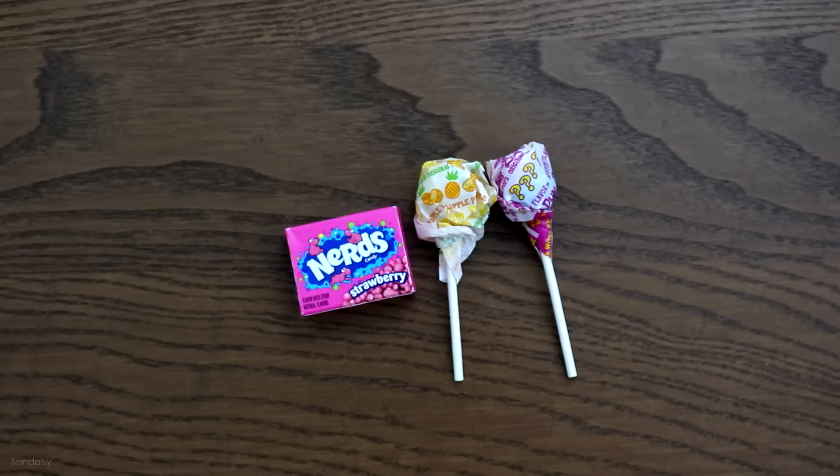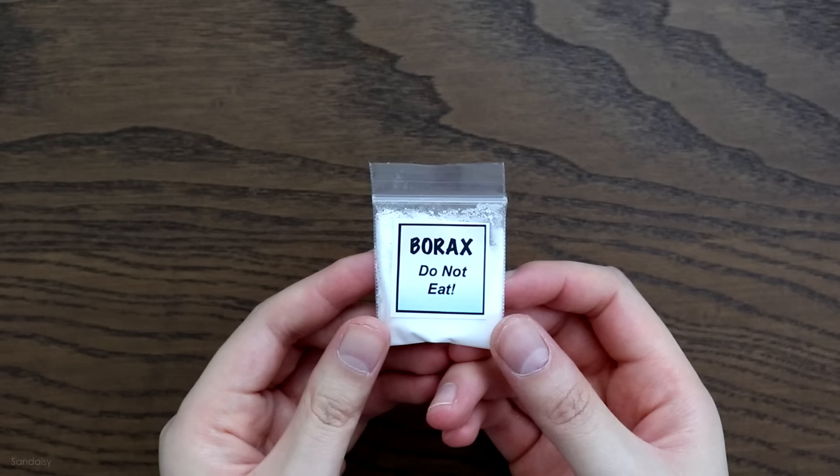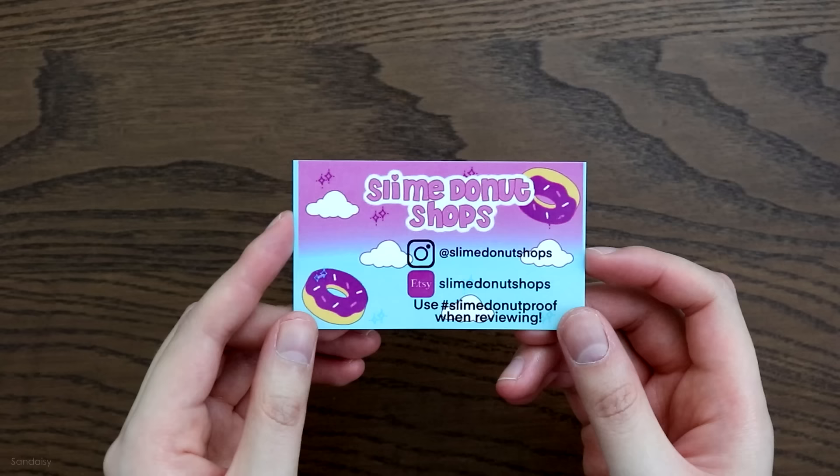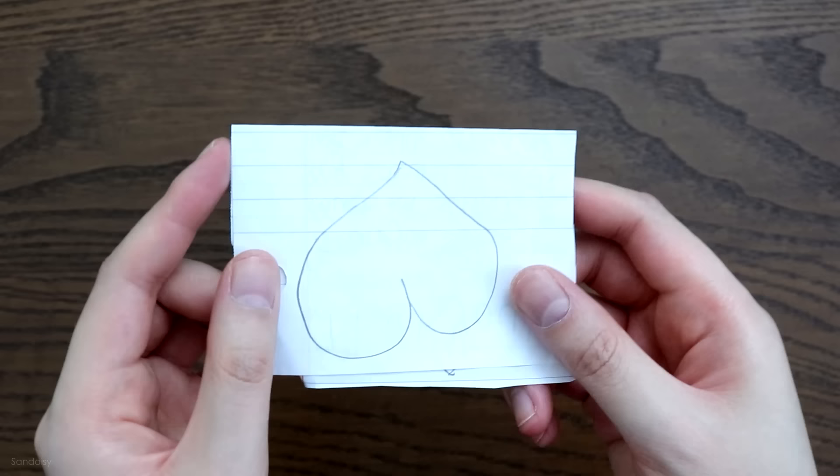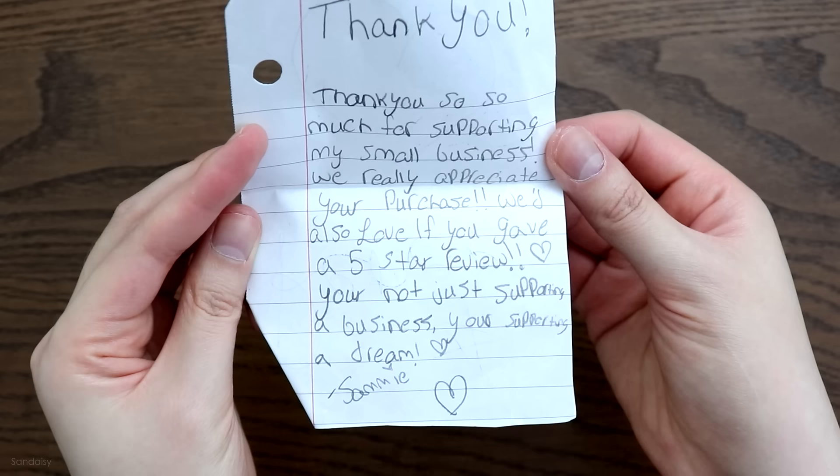My package included a generous amount of goodies — it had candy, borax, and their business card. On the back there's also a slime cure sheet all in one, a cute bunny charm, and a handwritten note.